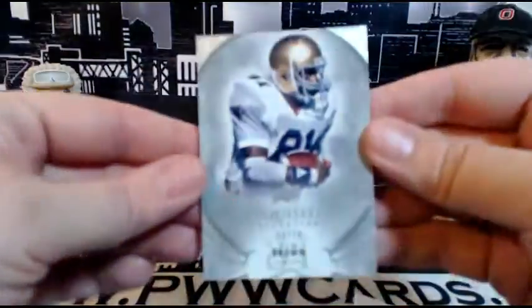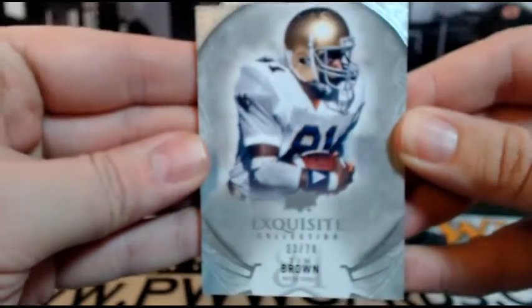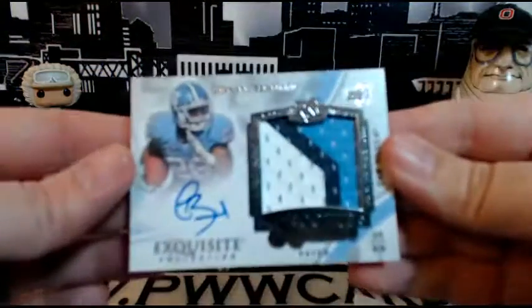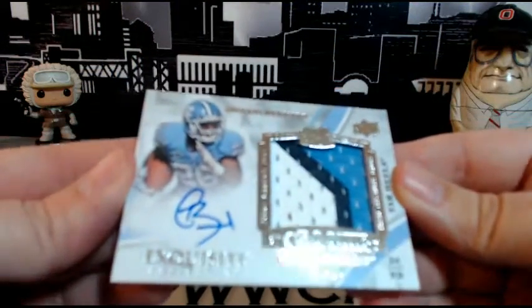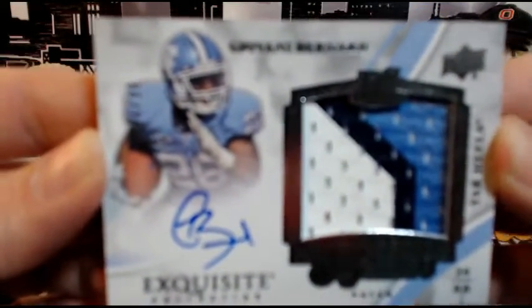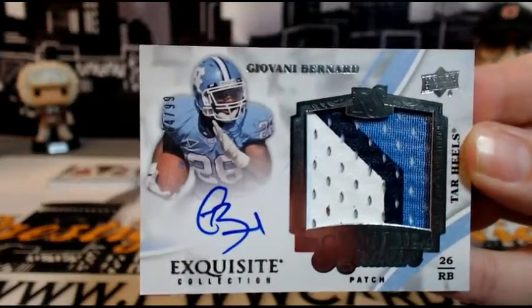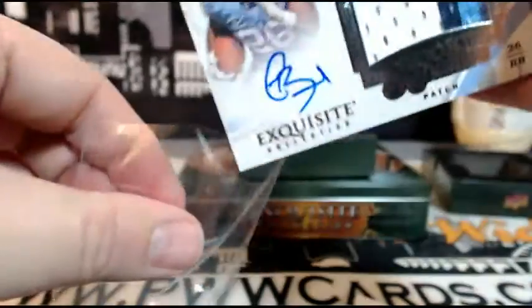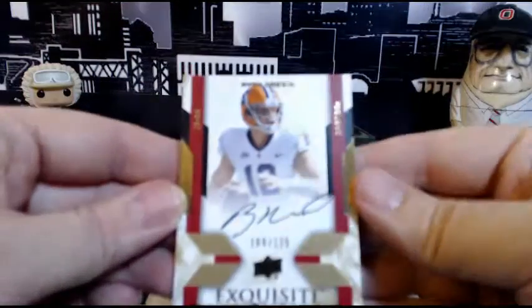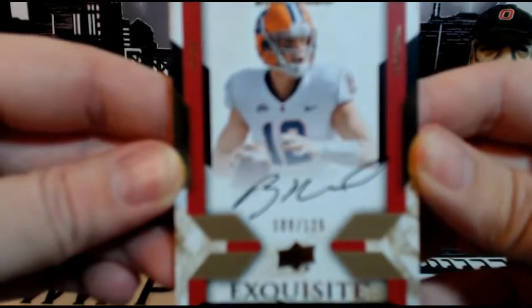Box number three: first up, another Raiders hit — Tim Brown, 23 of 70, going out to Oakland and Jared M. Congrats, Jared, getting some love tonight! Next up for the Bengals, Gio Bernard — three-color RPA, numbered 499, going out to Cincinnati and Ricky W. Congrats on that very nice RPA. Next up, Exquisite Endorsements — Ryan Nassib for the Giants, 109 of 125, going out to Justin R.